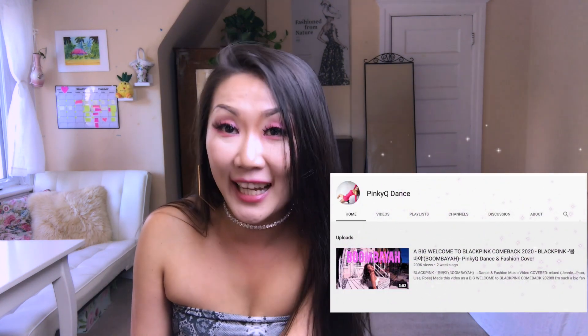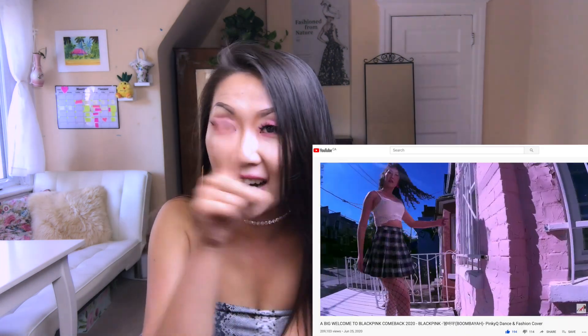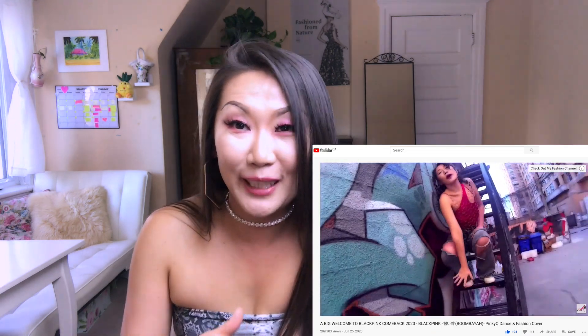I will also do a dance cover of the 'How You Like That' video, and I hope I can wear the wigs while I'm dancing. By the way, I just started my new dance channel called Pinky Q Dance — I'll put the link here so you can check it out after you watch this video.